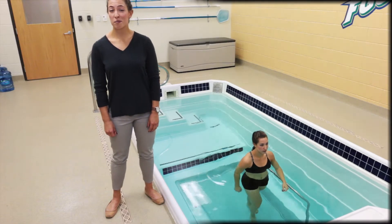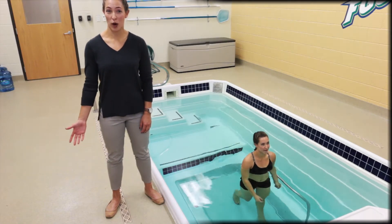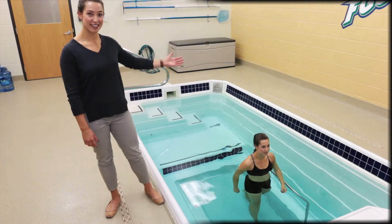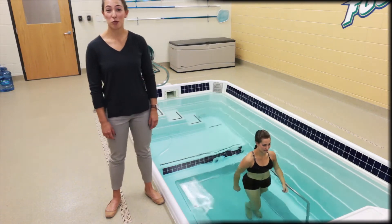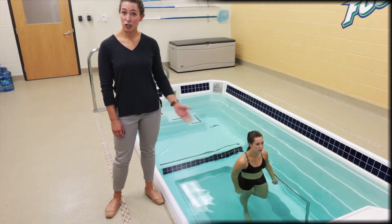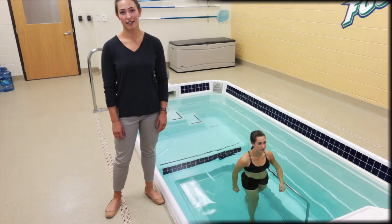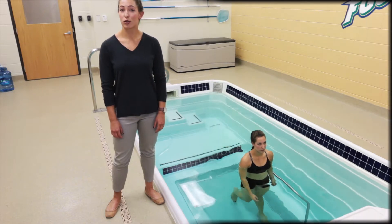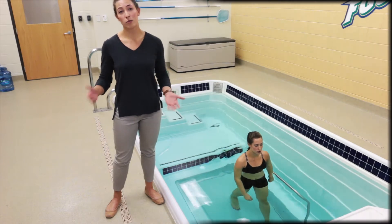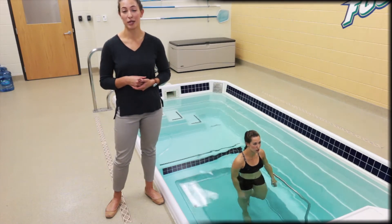Our programs may use the pool for hydrostatic weighing or for rehabilitation and training purposes. It is equipped with an underwater treadmill with adjustable speed and jets to control resistance. The pool also has three underwater cameras to monitor progression over time or to make real-time adjustments to movements.